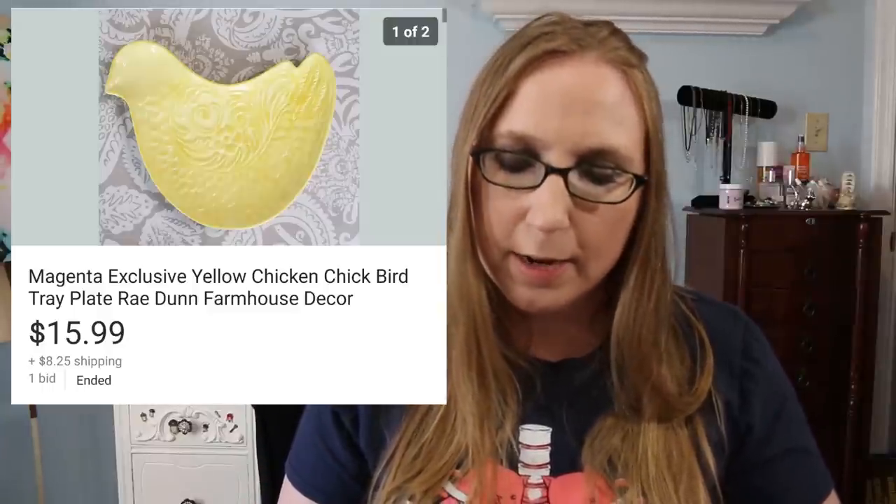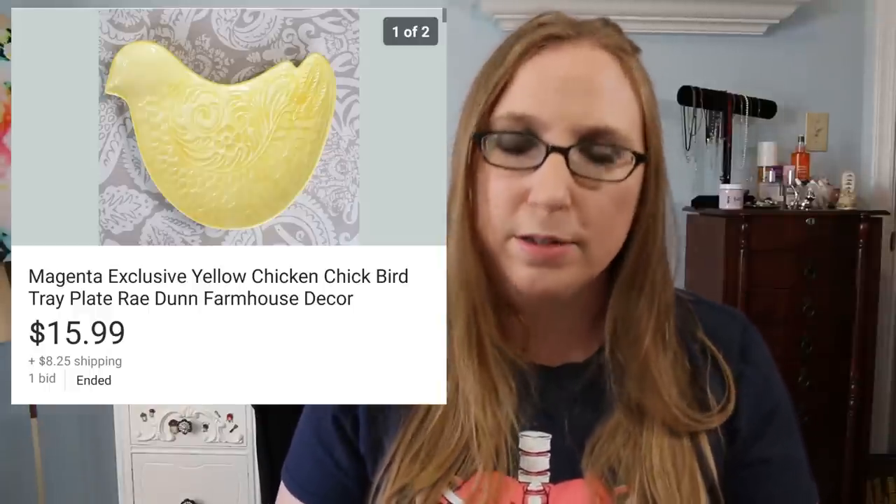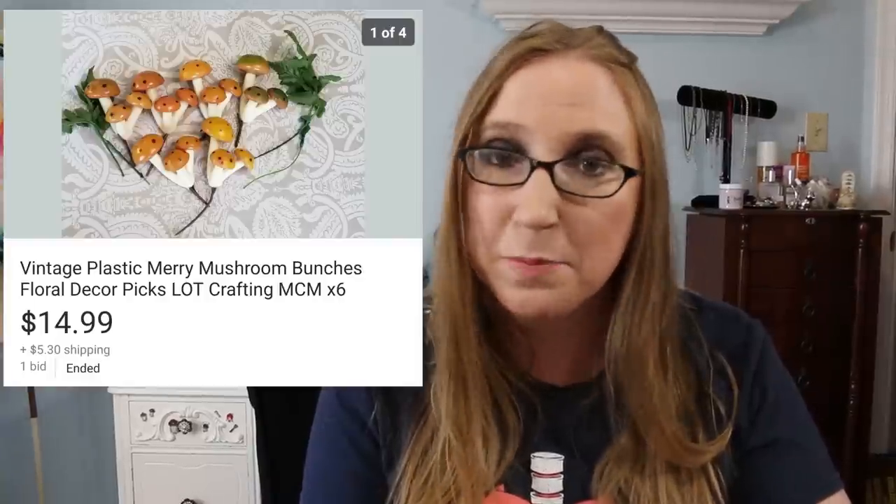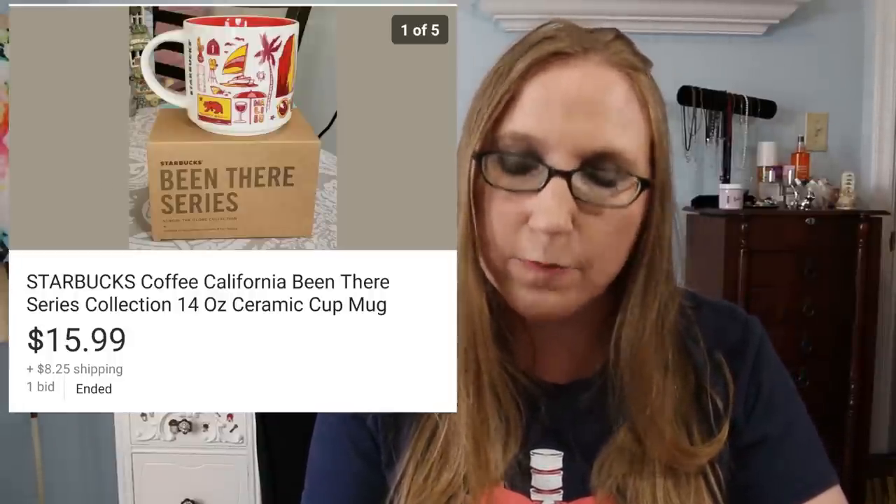I sold a yellow chicken plate by Magenta for $15.99 — I think I paid $2 for that plate at a yard sale. I sold a lot of vintage mushroom picks that I picked up in a bag for $1.00 and they sold for $14.99. In my last cha-ching I had sold those vintage Christmas picks, so now when I see vintage picks I just pick them up because they seem to sell. I also sold a Starbucks California mug — I paid $1 at a yard sale and it sold for $15.99.